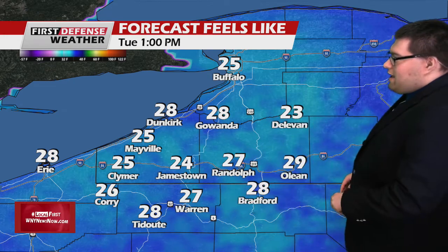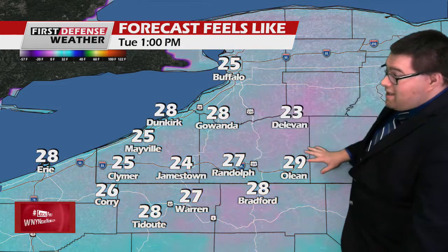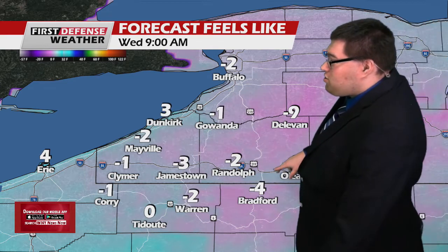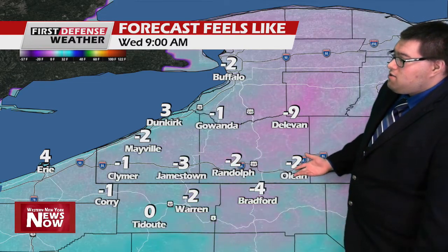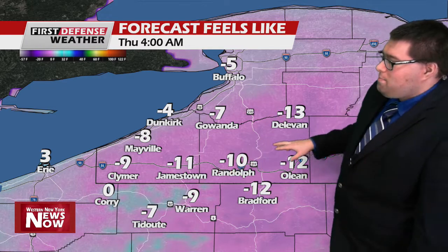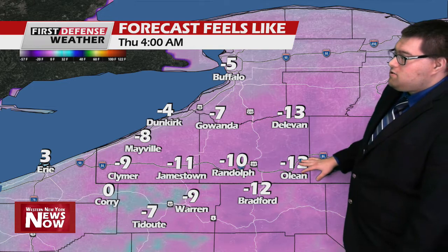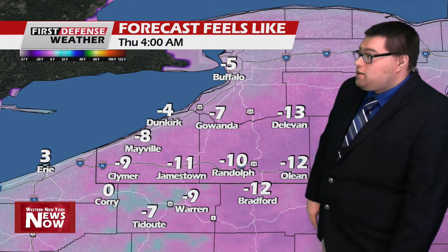Talking about the wind chill temperatures — this is really going to become the bigger factor over the next 24 to 48 hours. The wind chill for Wednesday is not too bad, but notice where it goes as we go into Thursday morning. We'll likely be sub-zero to start the day, and some spots will likely get close to negative double digits. We'll stay in negative numbers through Thursday. By Friday morning, we're already getting close to that 15 below zero threshold for the wind chill advisory. Even though one hasn't been issued yet, there likely will be one issued this afternoon or tonight.